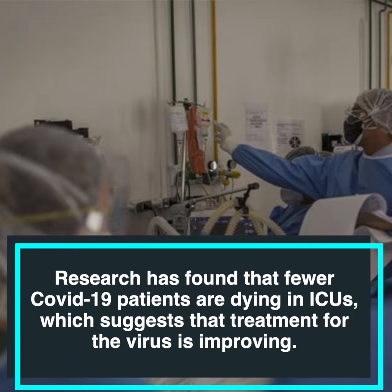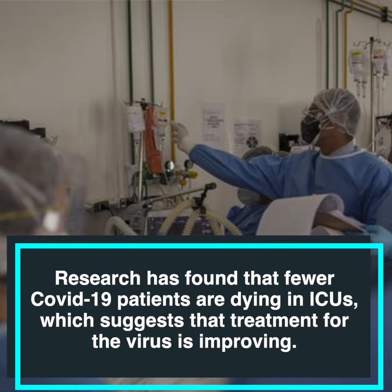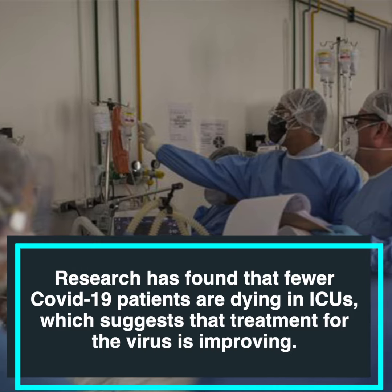Research has found that fewer COVID-19 patients are dying in ICUs, which suggests that the treatment for the virus is improving. On today's 'Today I Learnt' with The Print, we'll talk about ICUs or Intensive Care Units.